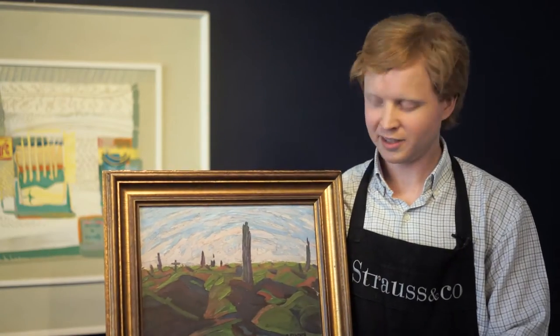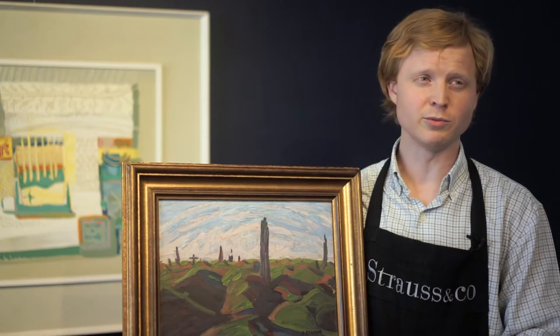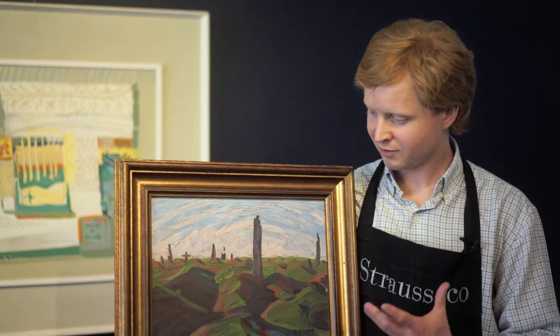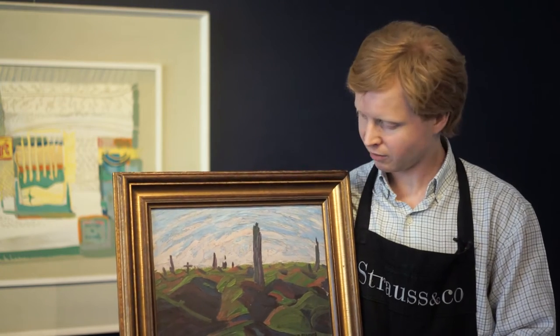It's a wonderful coincidence that this work by Bertha Evrard of Delville Wood is coming up for sale on the centenary of the battle.